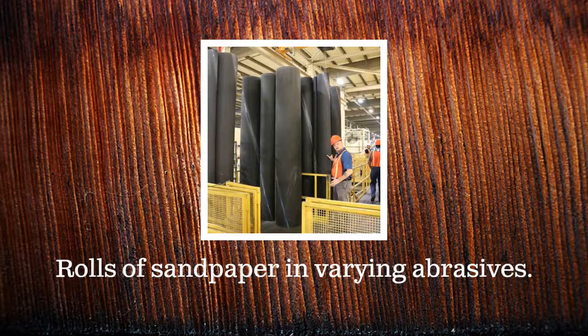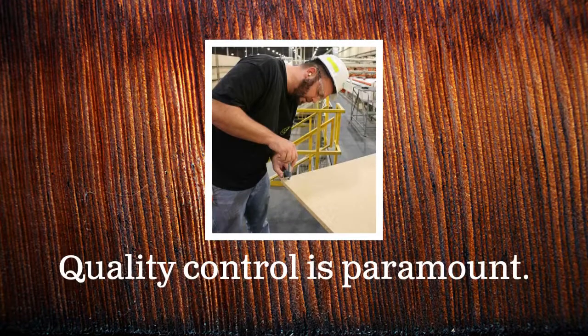Wide sanding belts with varying levels of abrasion smooth the board. Quality control is always important. Here, a production worker uses a micrometer to gauge the exact thickness of the particle board.